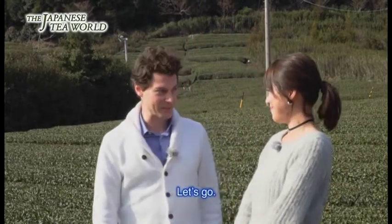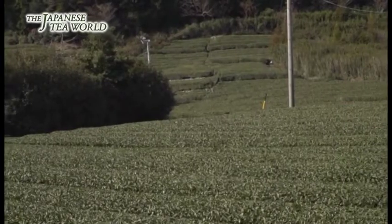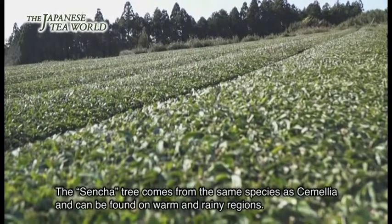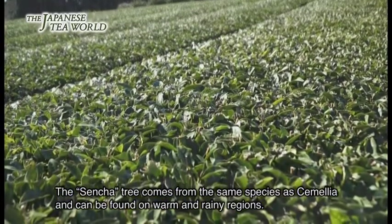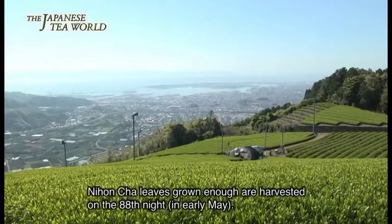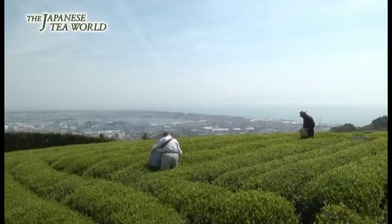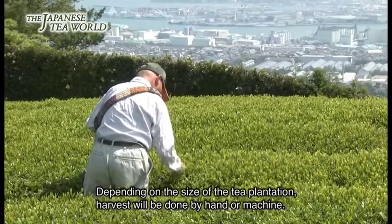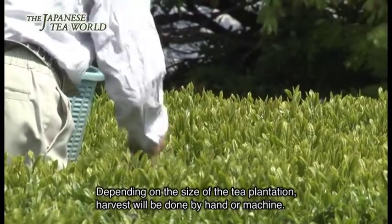ではまず、どうして静岡が日本一の煎茶の生産地になっているのか、お茶作りのこだわりは何なのか、静岡の将軍御用達だった本山茶というお茶の生産者の方に話を伺ってみましょう。煎茶の木は椿・サザンカと同じ椿科の植物で、温暖で雨の多いところを好みます。大きく育った日本茶は八十八夜、5月初旬に収穫されます。